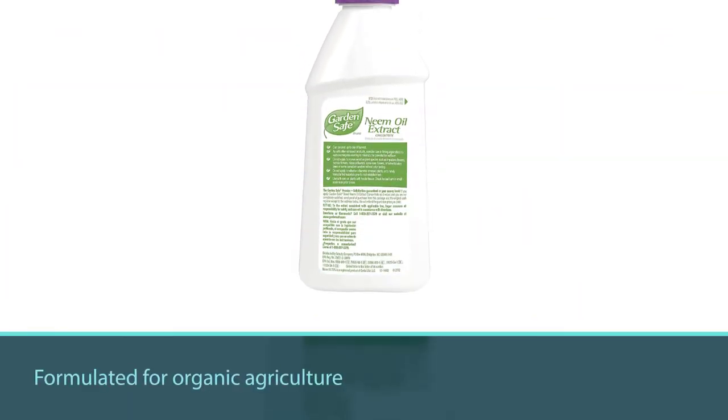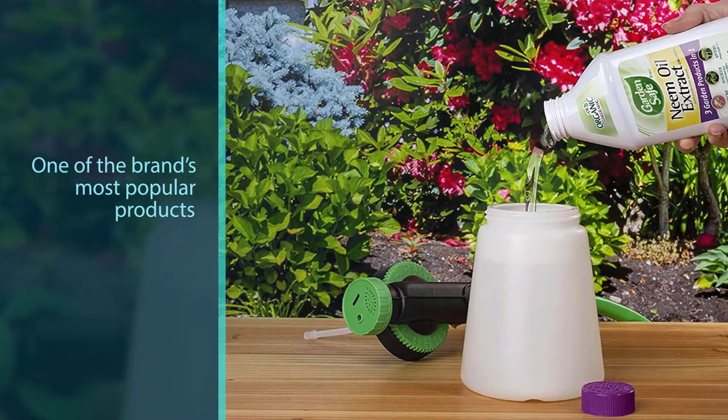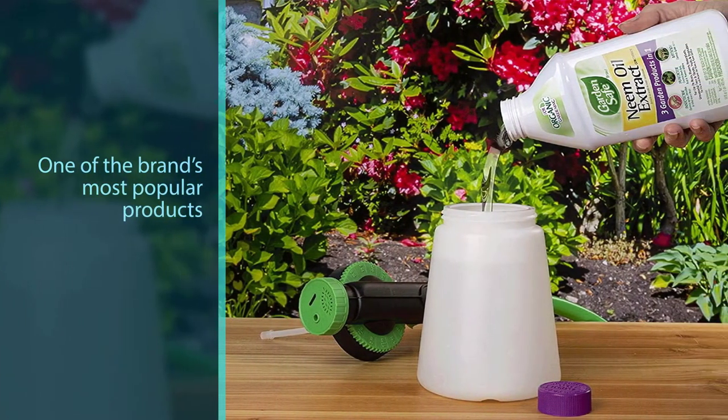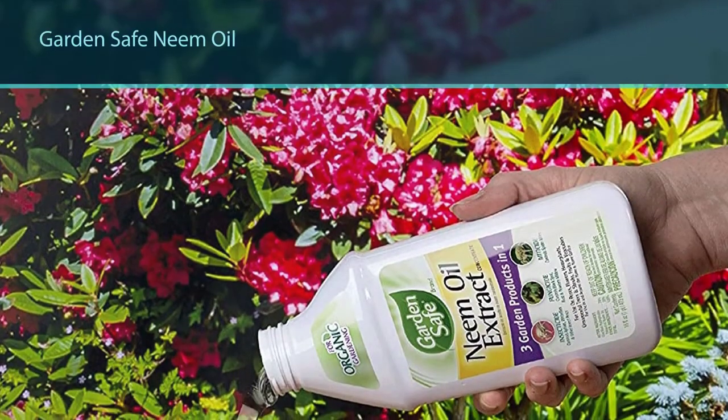Number two: Garden Safe HG-83179 Fungicide, specially formulated for organic agriculture. Garden Safe Neem Oil is all you need to protect your fruits and vegetables and help the environment. It is one of the brand's most popular products.